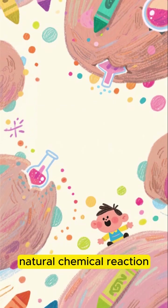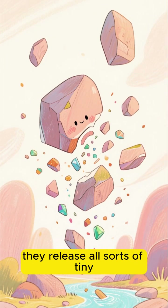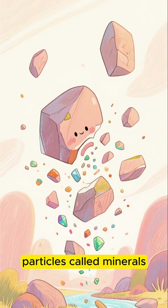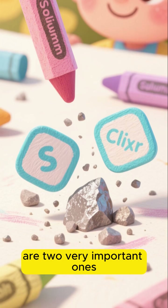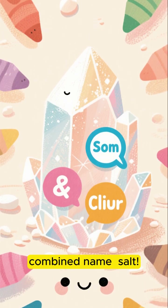Think of it as a super slow motion natural chemical reaction. As the rocks break down, they release all sorts of tiny particles called minerals. Among these minerals are two very important ones: sodium and chloride. You might know them better by their combined name — salt.